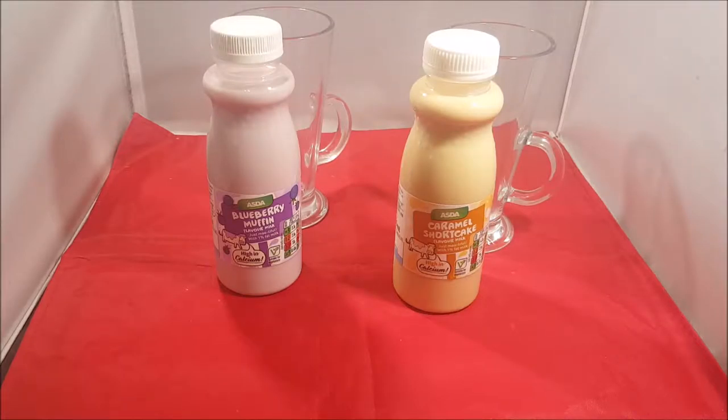Hello YouTube, today we're doing different flavoured milkshakes. Blueberry flavour — blueberry muffin flavour, to be exact. And... caramel shortcake.